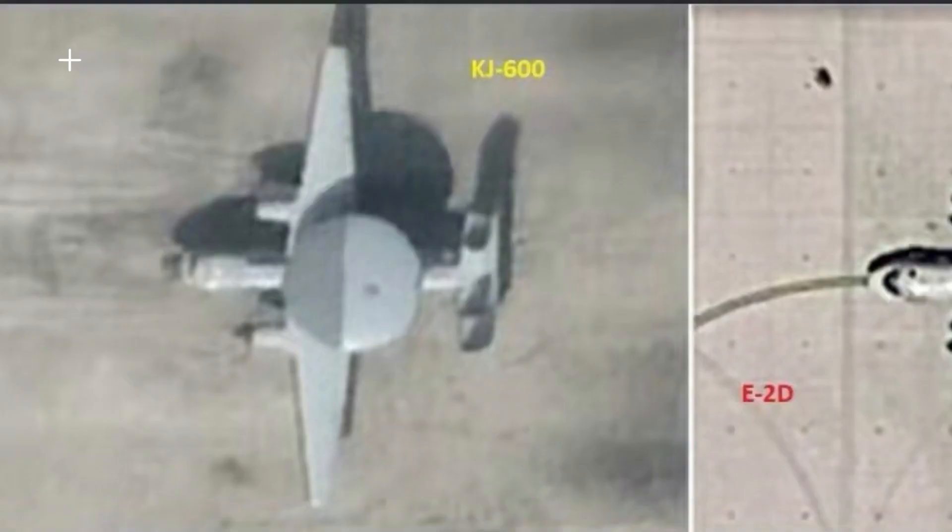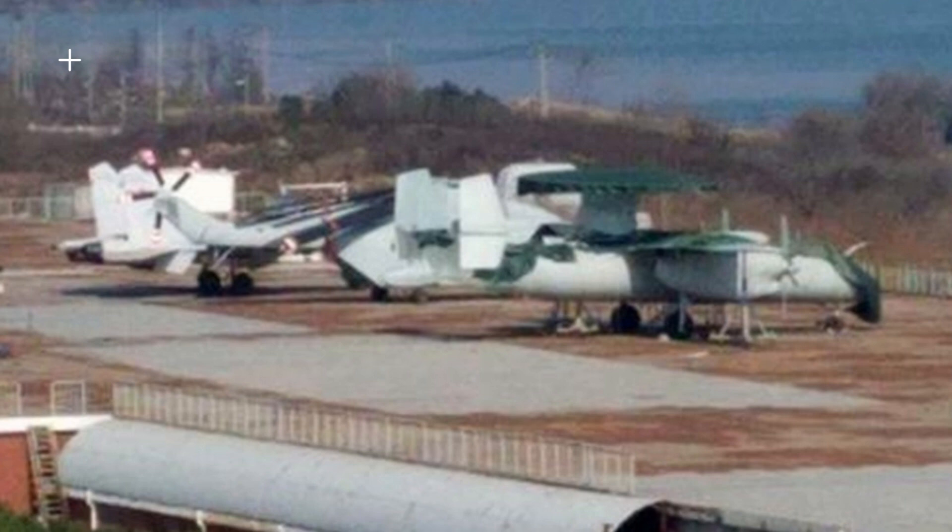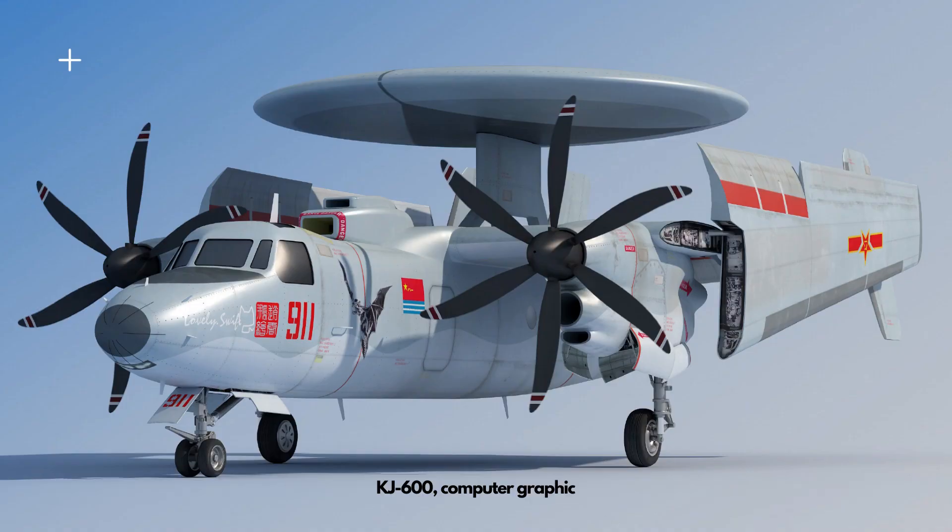The KJ-600 is likely powered by a pair of WJ-6 turboprop engines with western-style six-blade propellers. The plane may reach a maximum speed of 700 km/h, a range of 1,250 km, and a ferry range of 2,800 km. With aerial refueling, four KJ-600 aircraft can provide continuous cover for the carrier battle group.